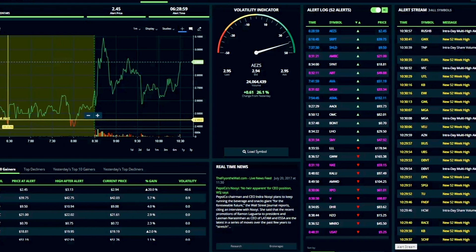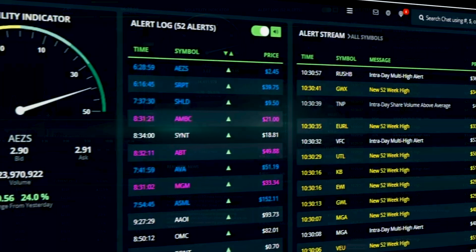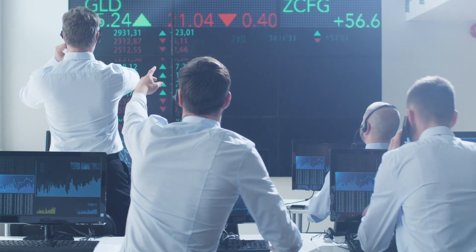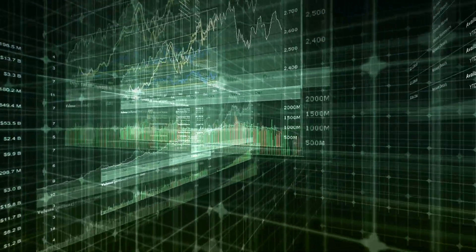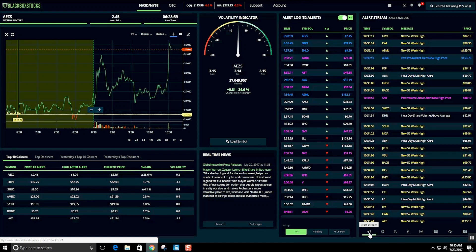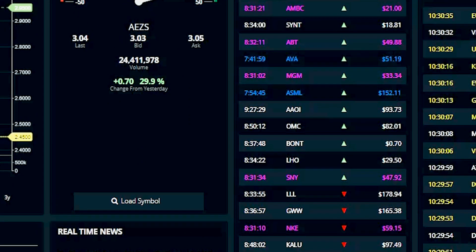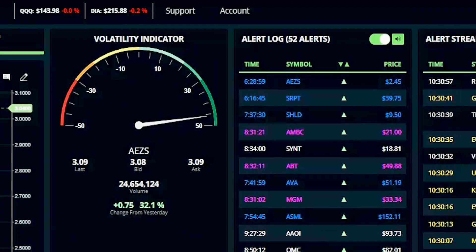Blackbox is designed to identify volatile stocks with breakout potential in real time to provide the ultimate edge for every type of trader, from the novice to the professional. All of this complexity takes place on our back end, so we can provide our users with an easy-to-navigate, single-page layout with a multitude of features, including our proprietary color-coded alert log and volatility indicator.